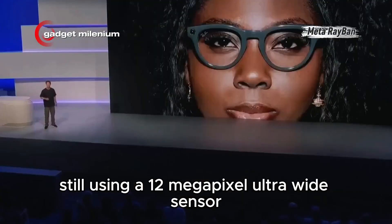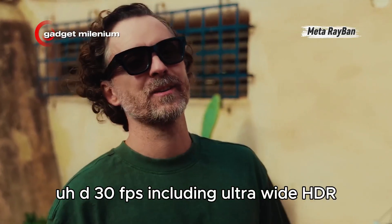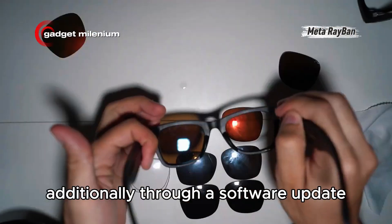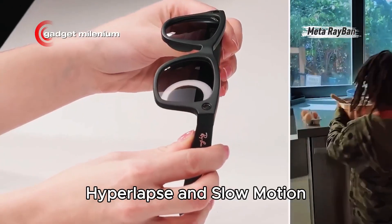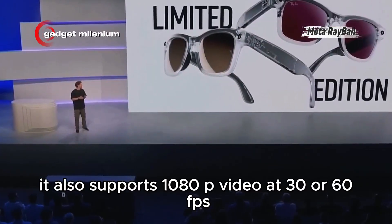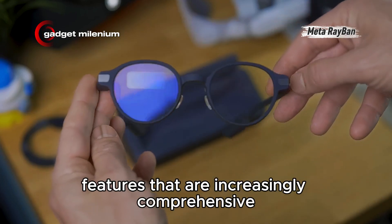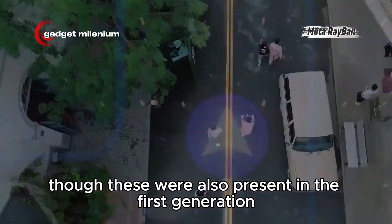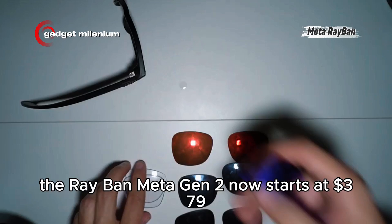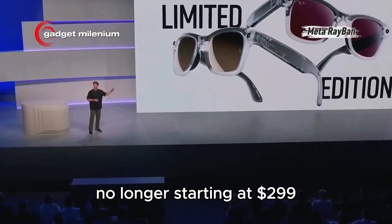Still using a 12-megapixel ultra-wide sensor, the Ray-Ban Meta Gen 2 camera can now record video up to 3K UHD 30fps, including ultra-wide HDR. Through a software update, two new recording modes will be available: Hyperlapse and Slow Motion. In addition to 3K resolution, it also supports 1080p video at 30 or 60fps. The rest is largely the same, with many AI features that are increasingly comprehensive. All these improvements come with a price increase — the Ray-Ban Meta Gen 2 now starts at $379 US dollars, no longer starting at $299 US dollars.